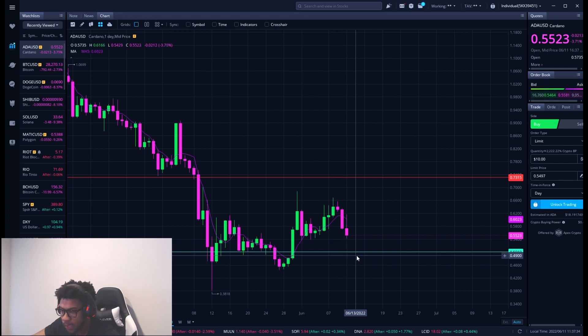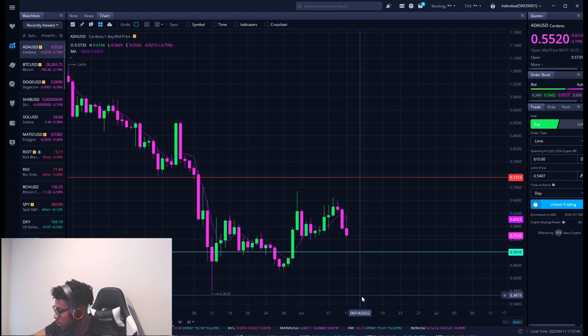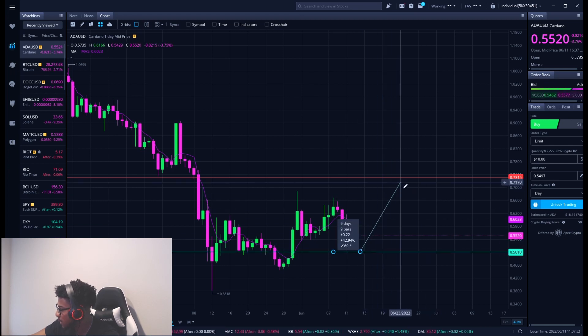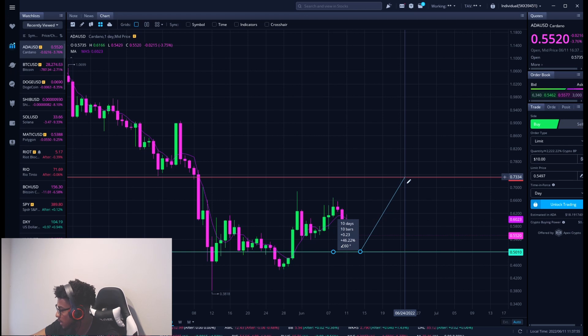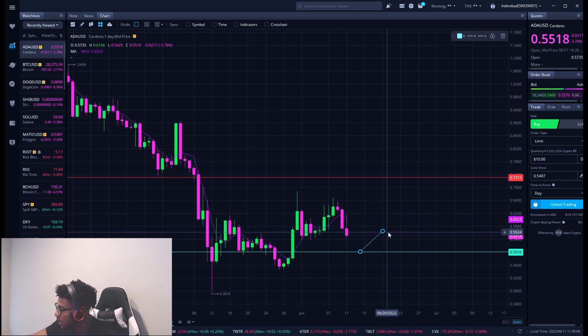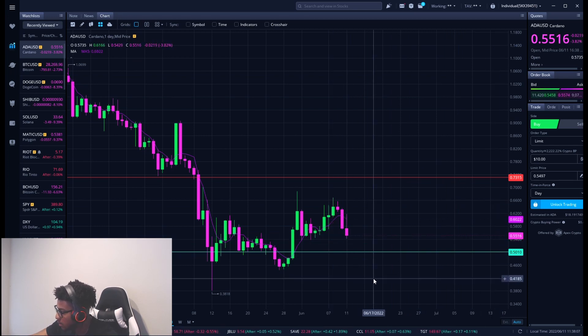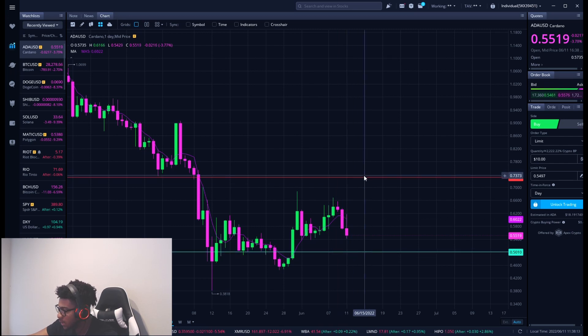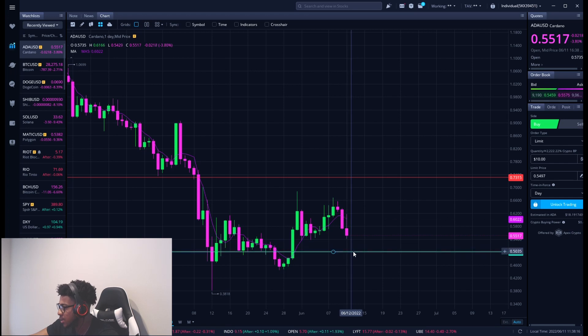This 50-cent area can do two things: it can break down, which would tell us Cardano wants to go even lower — maybe to the 40s and 30s — and if it shows selling pressure we probably shouldn't buy. But if it actually shows buying pressure and starts to go up, I will buy that and trade it back up to about 73 cents — that would be about a 46% gain. So it's two ways I'm looking at it, but this level will tell us everything we need to know.